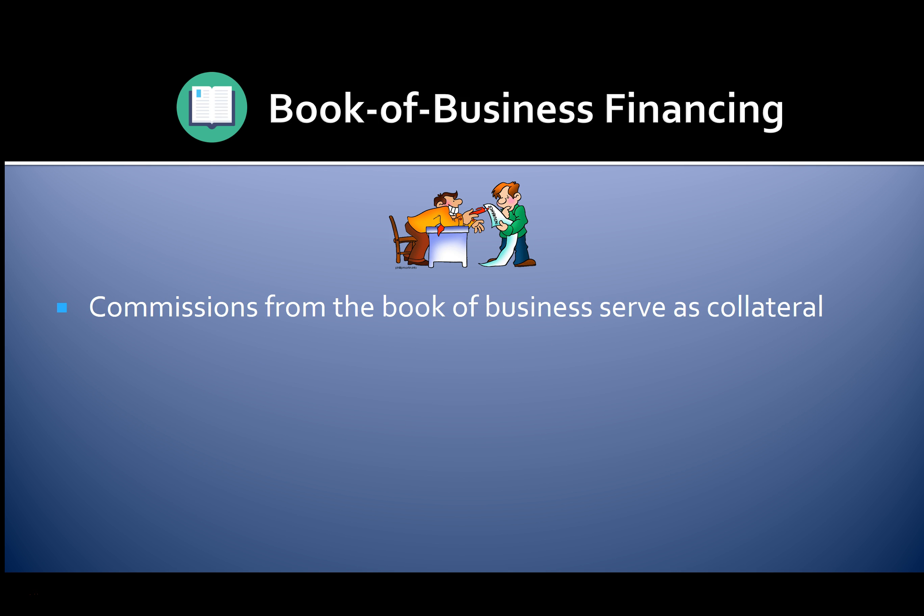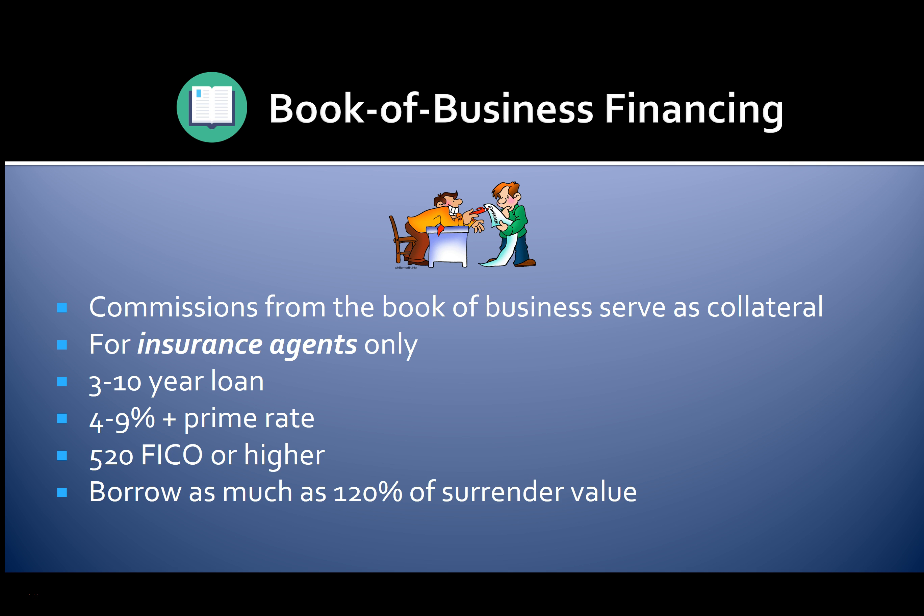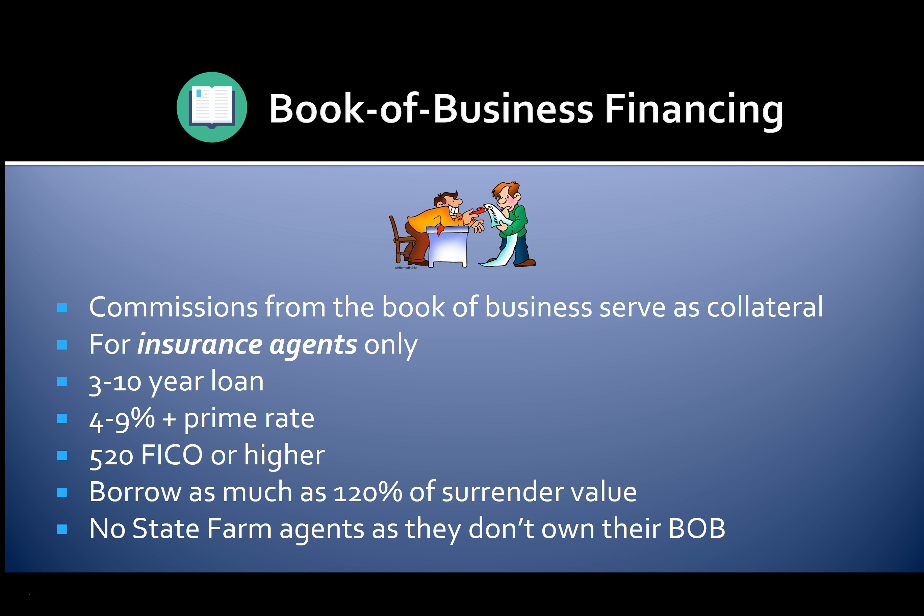With book of business financing, commissions from the book of business serve as collateral. This program is for insurance agents only. You can get a three to ten year loan at rates of four to nine percent above the prime rate. You'll need a 520 FICO or higher to get approved. You can borrow as much as 120% of the book of business surrender value. Note that State Farm agents can't qualify because they don't own their book of business.